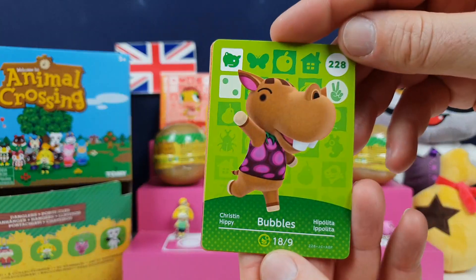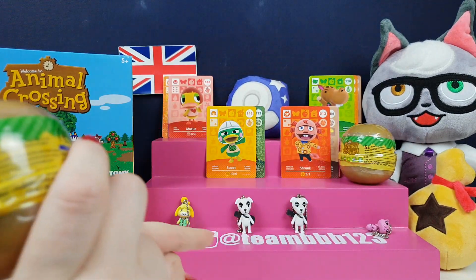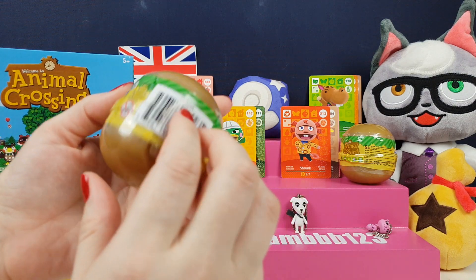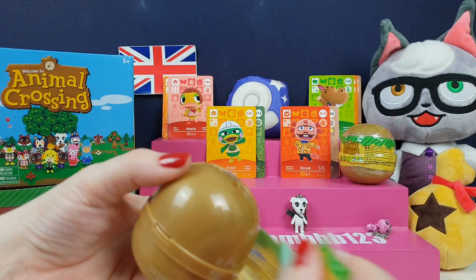I'm going to leave Bubbles running around on the front. So we've got two more left and there are still two more characters we need to get. The one that works in the Happy Home Academy shop — I still can't remember what her name is. Hopefully we'll find her. I haven't played New Leaf for ages and New Horizons is really different.